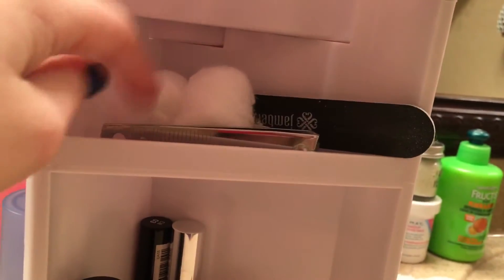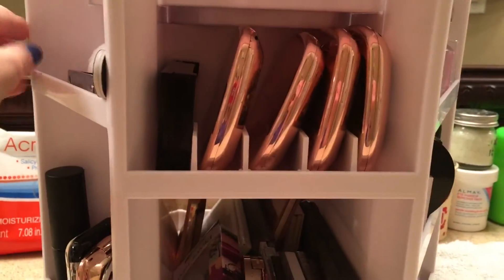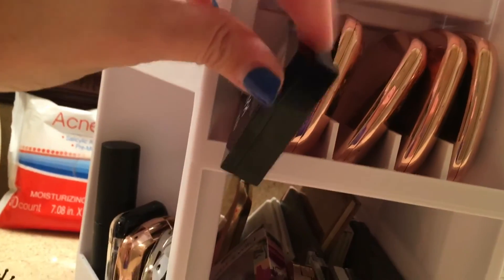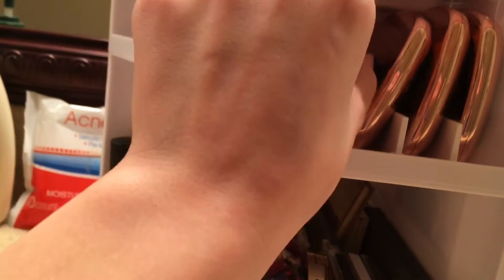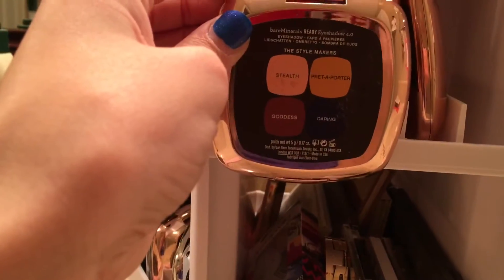So I have some cotton balls, some nail clippers, a file, and a little wood tool. When you turn it again to the right, right here I have the NYX Love and Rio eye palette, and then I have four Bare Minerals eye palettes: The Look of Love, The Exotic Escape, The Main Event, and The Style Makers.